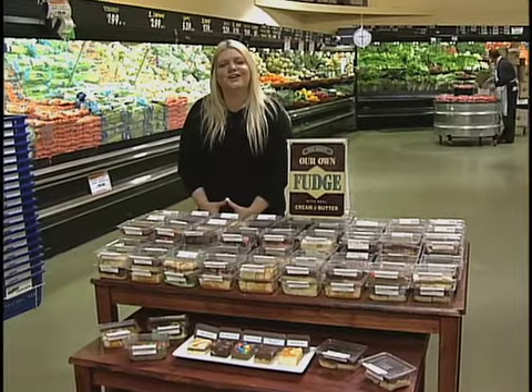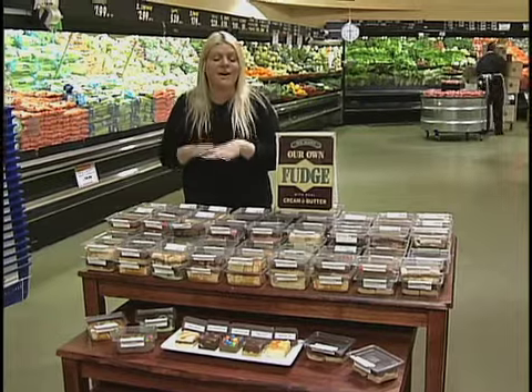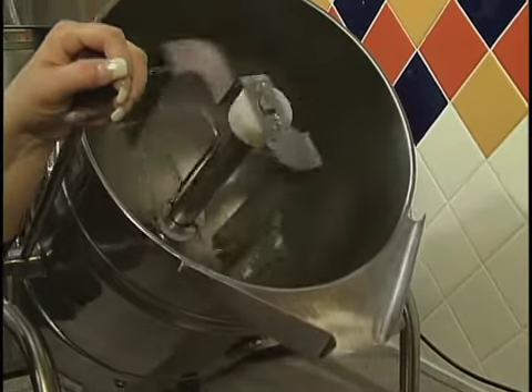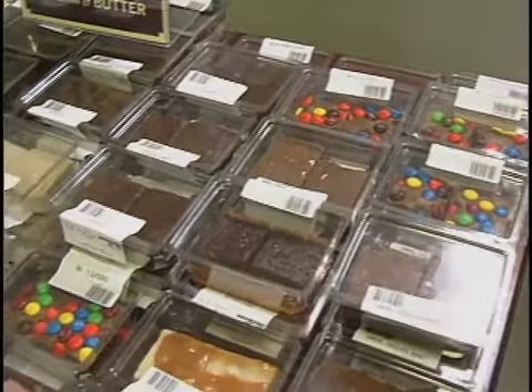Hi, I'm Carol Werner, your Nash coffee expert here at Central Market, and we have exciting news. We now have freshly made kettle made fudge. It is made with real cream and butter. We have 15 different varieties right now so far.